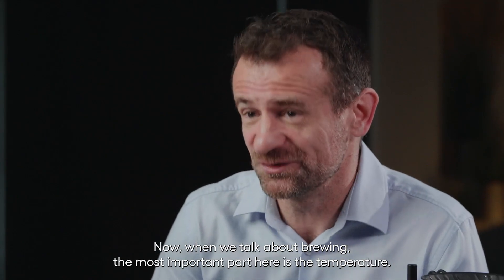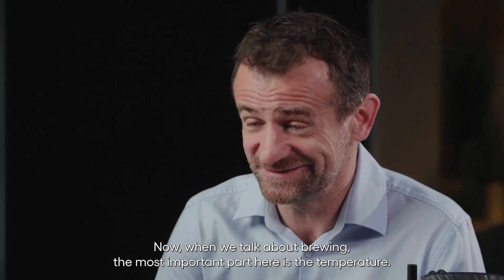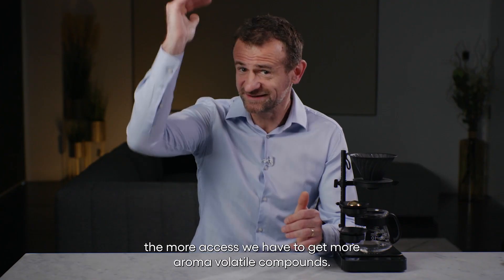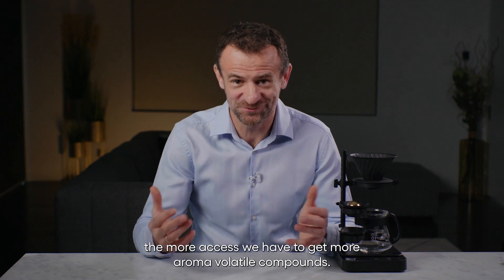When we talk about brewing, the most important part is temperature. The hotter the temperature we have, the more access we have to get more aroma volatile compounds.